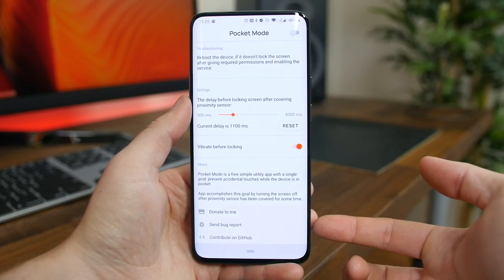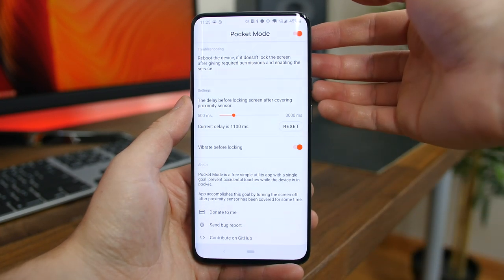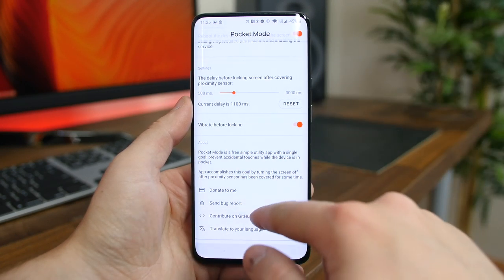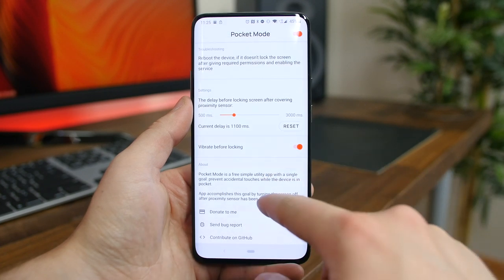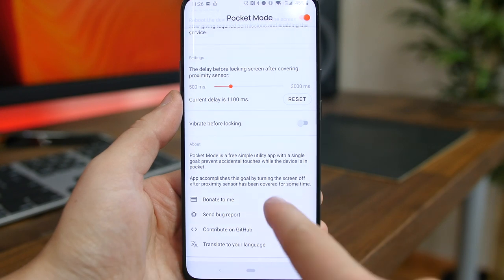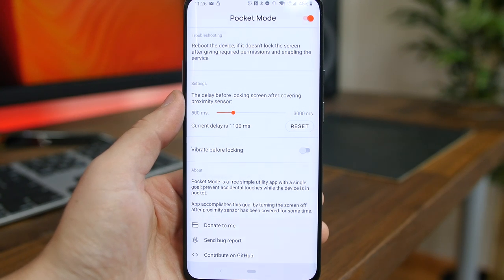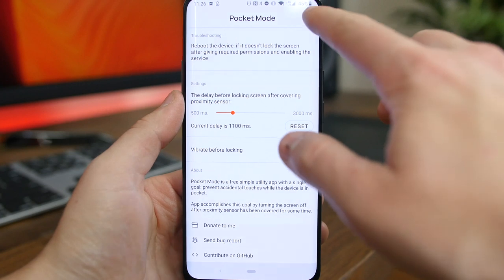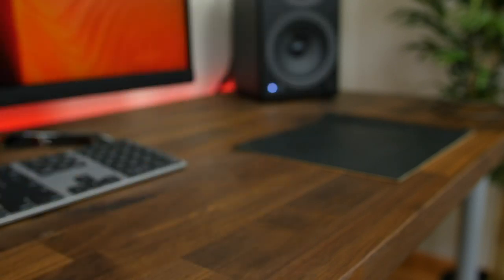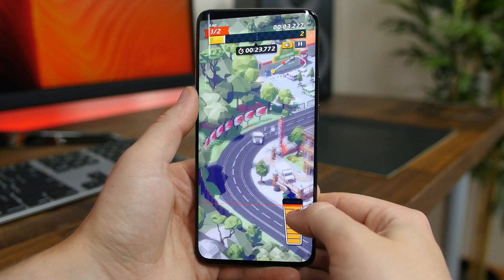Pocket Mode is a really neat app that locks your phone when you cover the proximity sensor. It's designed so that when you put your phone in your pocket, it'll securely lock your phone. It was developed because stock Android lacks this feature — it's really meant for people who've had the unpleasant experience of putting their phone in their pocket and later discovering it's been calling or texting people without them doing anything. This app aims to prevent that. It's not perfect but it's a pretty great idea.